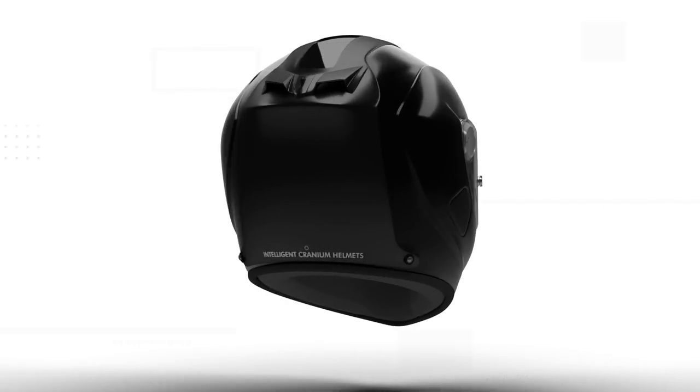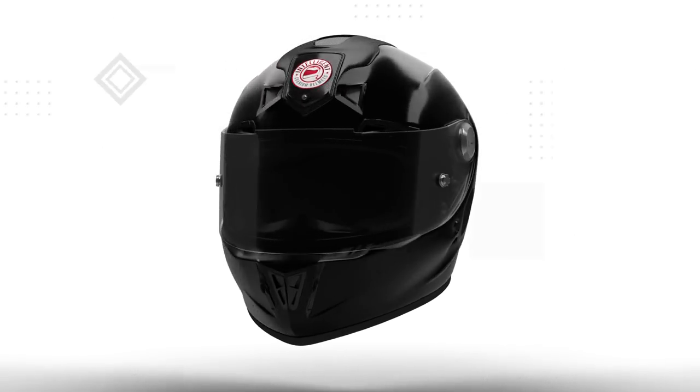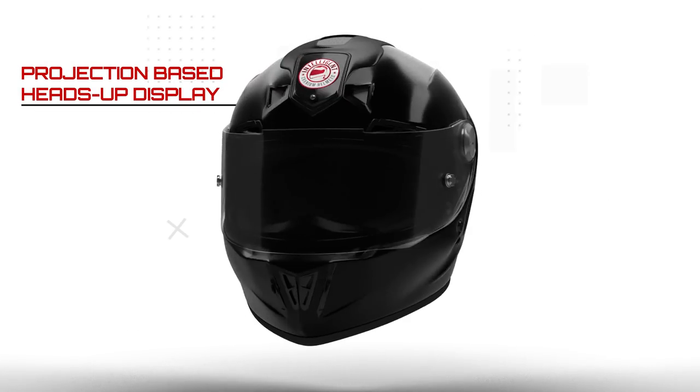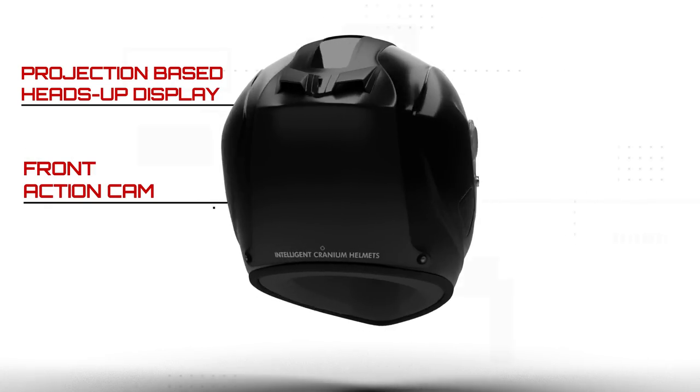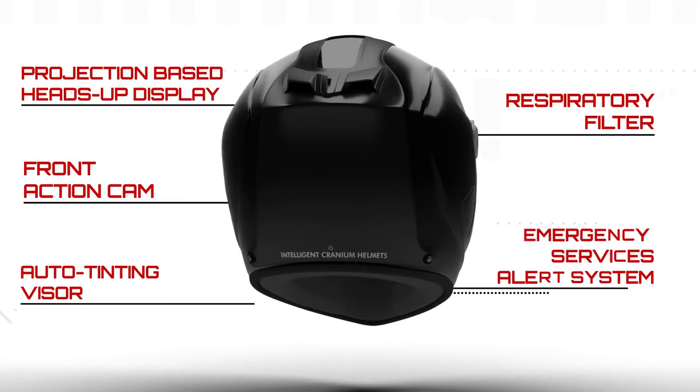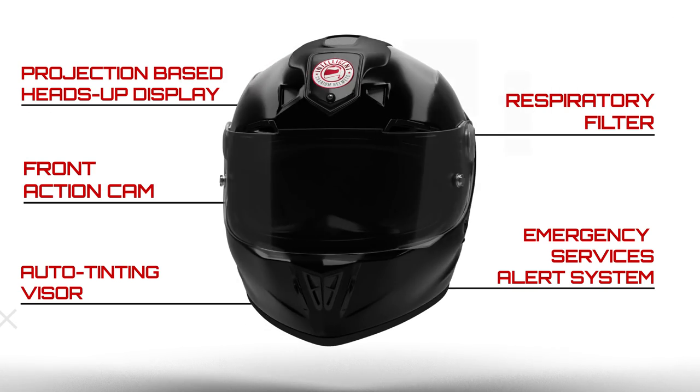With our insatiable desire to deliver the best product possible, we have improved the ICR helmet, adding a projection-based heads-up display, front-action camera, an auto-tinting visor, respiratory filter, and our emergency services alert system for crash detection.